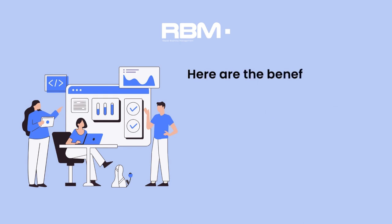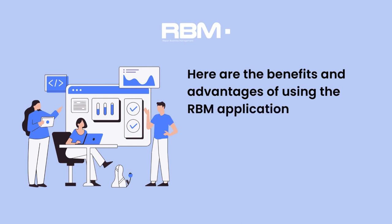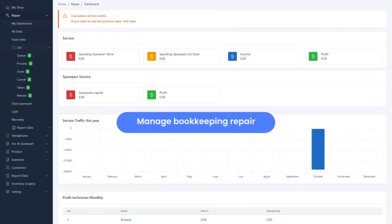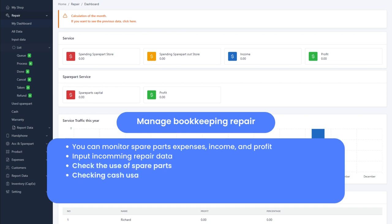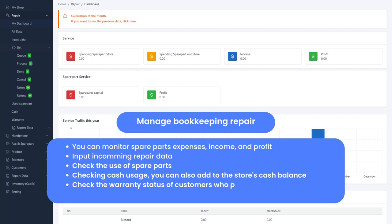Here are the benefits and advantages of using the RBM application. Manage Bookkeeping Repair: you can monitor spare parts expenses, income, and profit. Input incoming repair data. Check the use of spare parts. Checking cash usage — you can also add to the store's cash balance. Check the warranty status of customers who perform repair. You can also view daily and monthly repair reports.